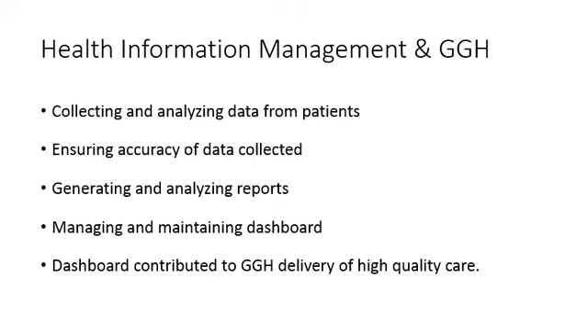I had to collect data by surveying patients in Guelph General Hospital, and then I had to analyze the data to ensure it was correct. I also had to manage and maintain this dashboard so that it would work in the future.